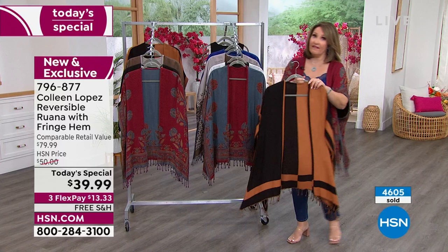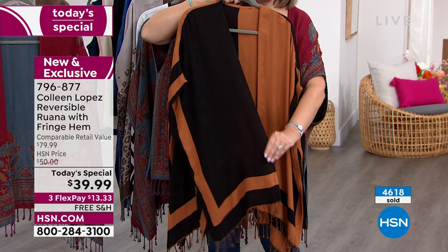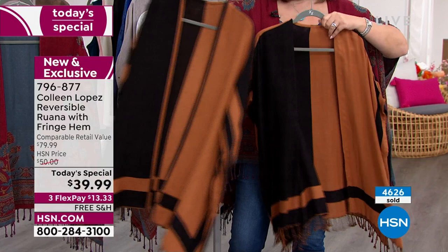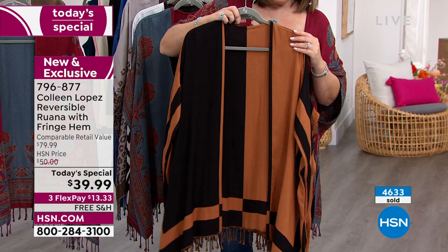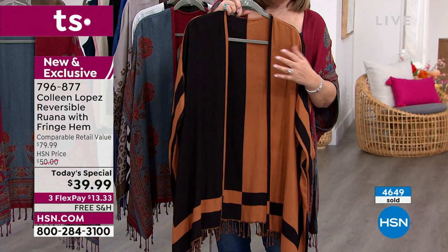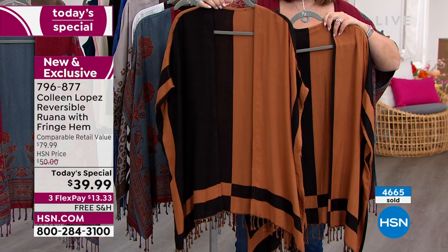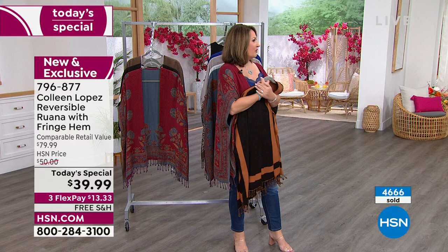One more to show you - the color block. Last we checked there were only about two thousand of these left for the whole day. The color block does not have a dramatic reverse - when you reverse it, due to the nature of the design, it looks pretty much the same except you get a border. Please note: when you reverse this, it doesn't look like you're wearing it inside out. It literally looks like both sides are fronts.